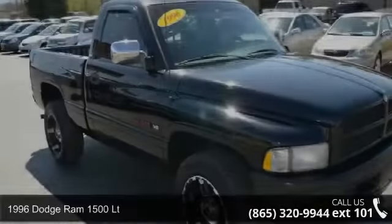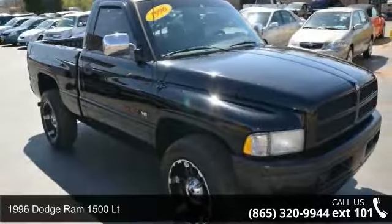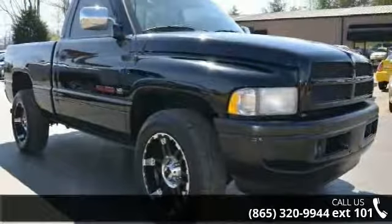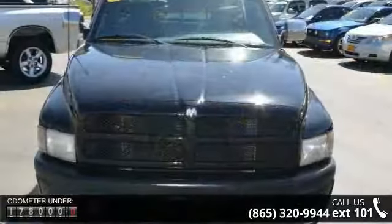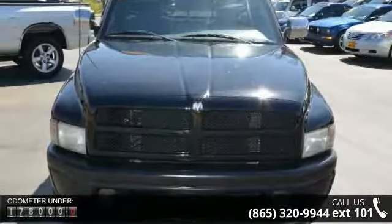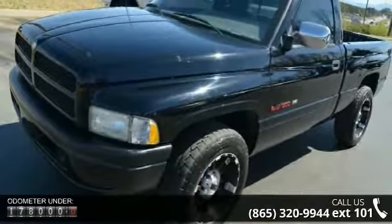Arrive in style with this 1996 Dodge Ram 1500. If you are looking for a first-rate auto, this one could be yours today. This vehicle comes with a reliable 8-cylinder engine connected to a smooth shifting automatic transmission. This vehicle's top features include rear-wheel drive,